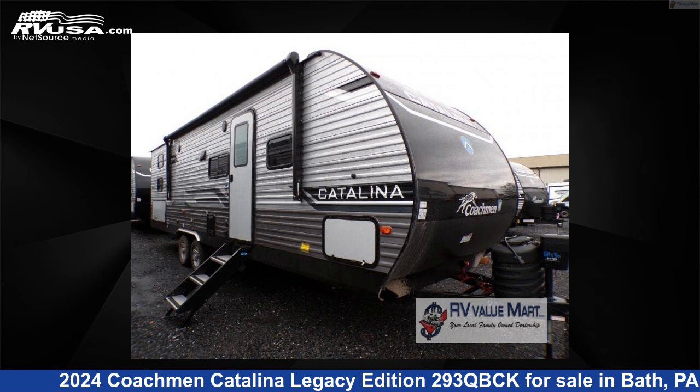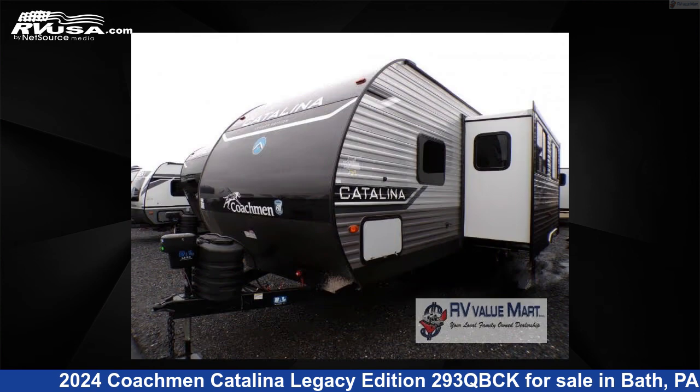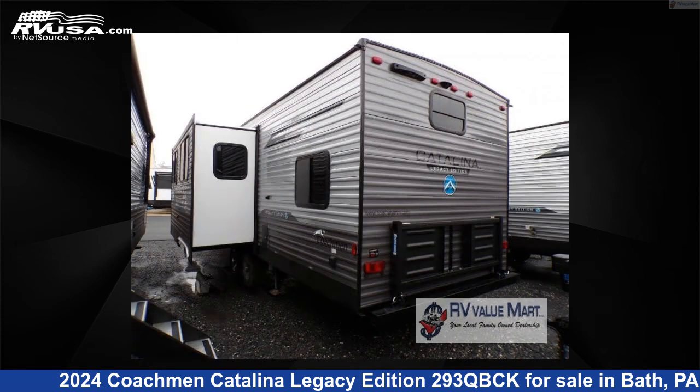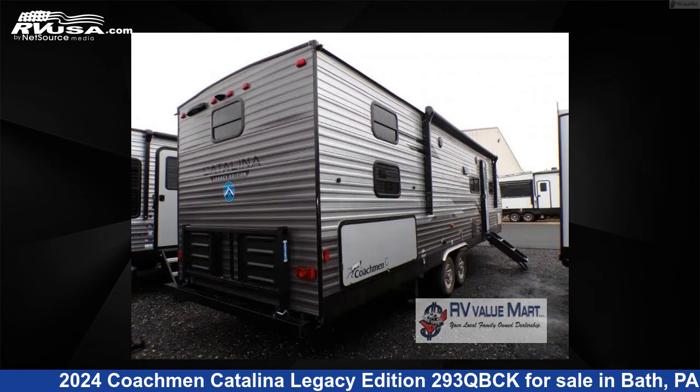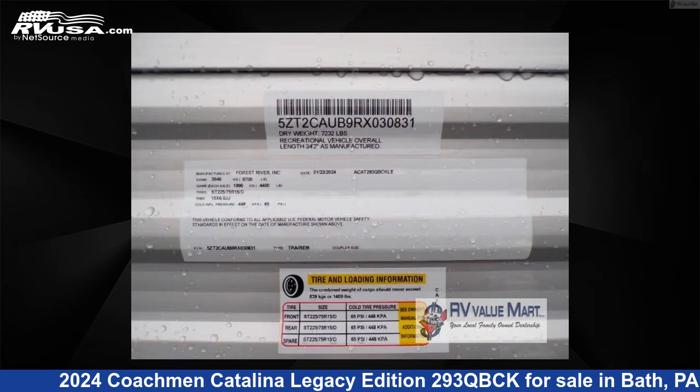This 2024 Coachmen Catalina Legacy Edition 293QBCK is a travel trailer RV. It is located in Bath, Pennsylvania 18014 and is offered for sale by RV Value Mart, Bethlehem. Click the link in the video description to visit RVUSA.com and see more photos as well as the current price.